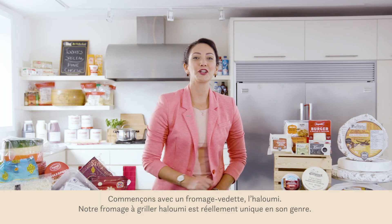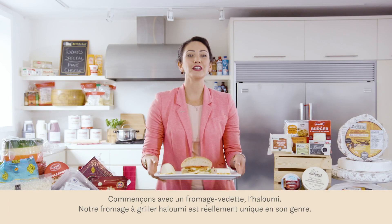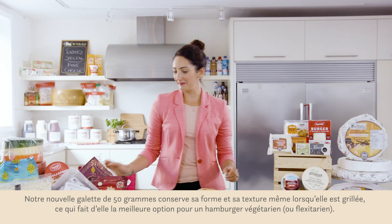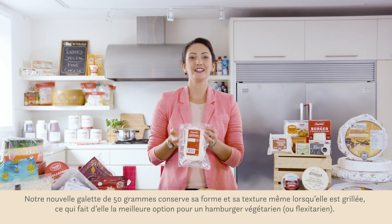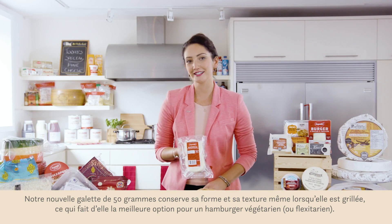Let's get started with a superstar cheese: halloumi. Our halloumi grilling cheese is truly unique. Our new 50 gram burger patty maintains its shape and texture even when grilled, making it the perfect vegetarian or flexitarian burger.